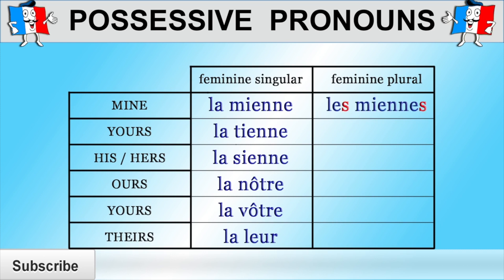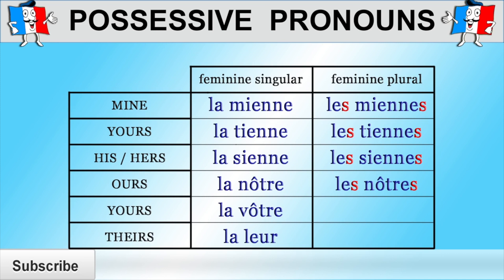If the possessive pronoun refers to a feminine plural noun such as "sisters," then you need to use "les" instead of "la" and add an "s" to the possessive pronoun, like so. To say mine, referring to a feminine plural noun, you need to use "les miennes." To say yours, use "les tiennes." To say his or hers, say "les siennes." Ours would be "les nôtres." Yours would be "les vôtres." And to say theirs, you would need to say "les leurs."